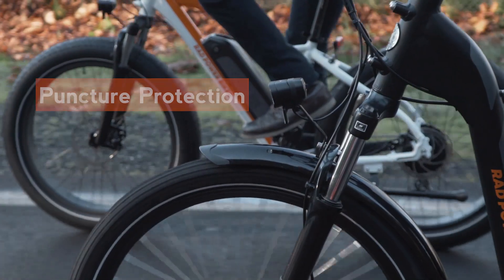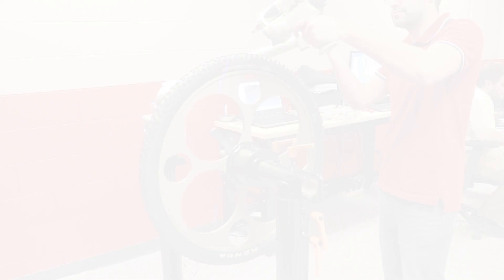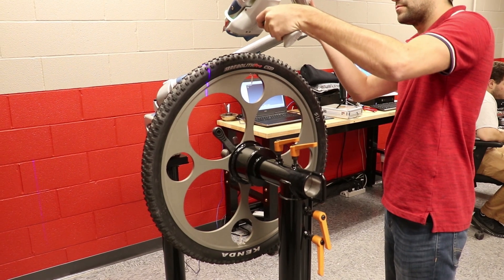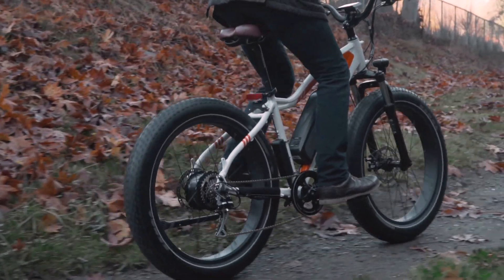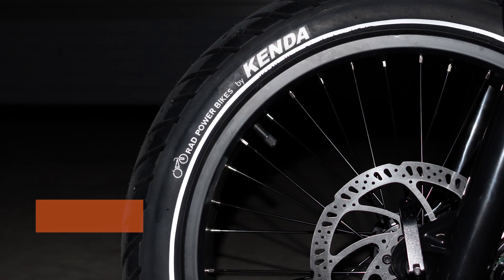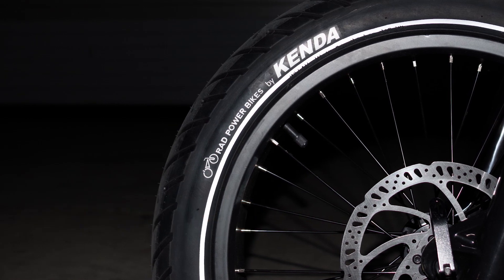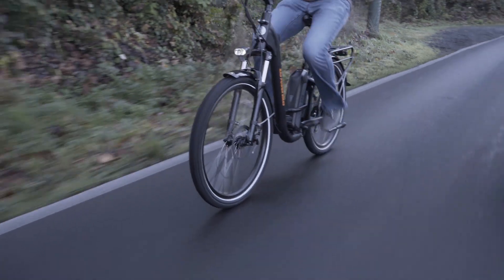Rad Power Bikes tires by Kenda come equipped with Kenda's Case Shield Puncture Protection Technology — a built-in layer of aramid and ceramic particles embedded in an elastomer under the tread rubber to minimize the chance of punctures. In addition, all new Rad Power Bikes tires by Kenda feature a highly reflective strip around the sidewall to increase visibility in low-light and nighttime riding conditions.